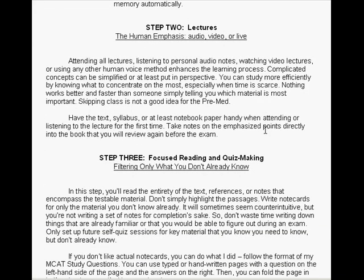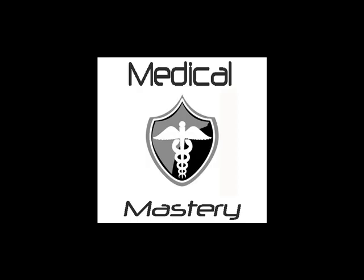Step two is about lectures — the human emphasis — whether audio, video, or live. To get your copy of the Medical Mastery Mind Map outlining the entire medical education process, visit medicalmastery.com and sign up for the free e-book.